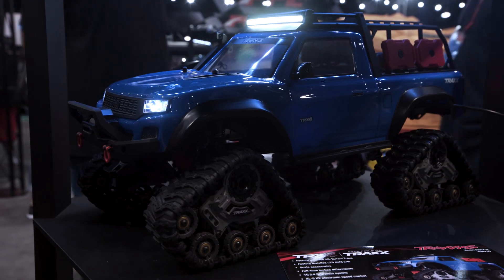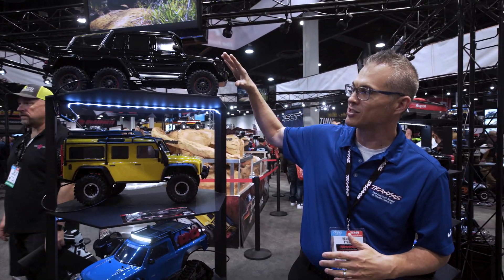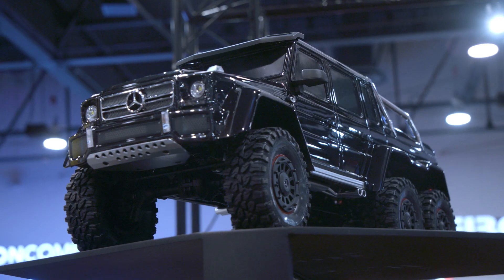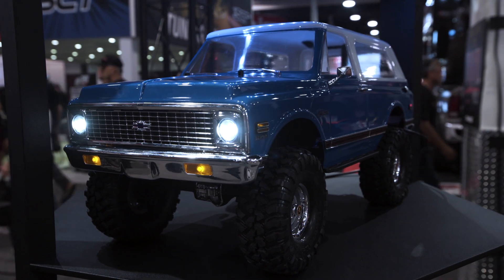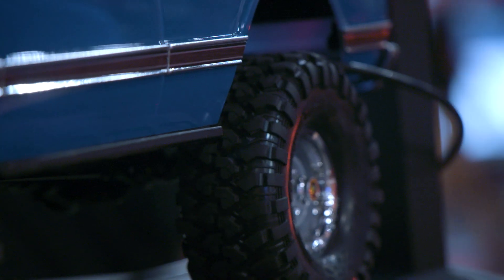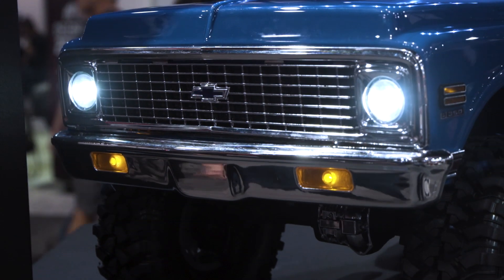We have the TRX4 with Traxx here — this is an amazing truck great for sand, snow, mud, and all kinds of off-road adventures. And the bad boy up here: the Mercedes-Benz G63 AMG 6x6. Six-wheel drive, lockable diffs — it can go anywhere, it is unstoppable. We're also showing some new things in the booth, including this 1972 Chevrolet K5 Blazer with LED lights, a camper top, matching wheels, and a beautiful front grille representation.